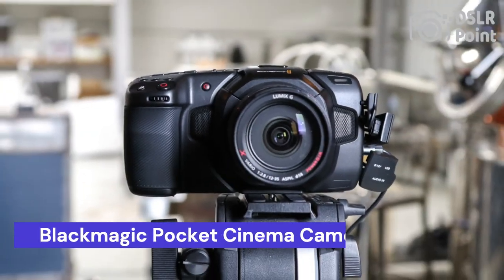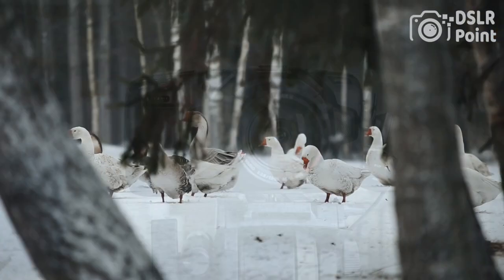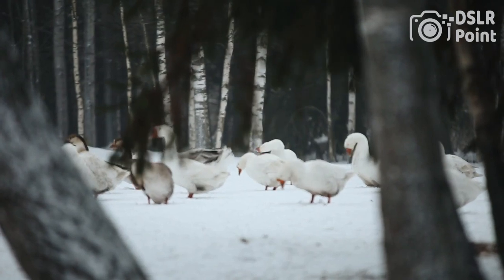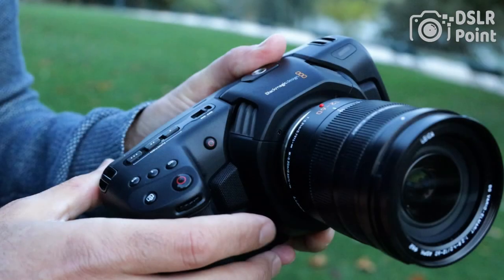Our third choice is the Blackmagic Pocket Cinema Camera 4K, a high-end digital cinema camera with a compact and portable form factor. It features a micro four-thirds sensor with 13 stops of dynamic range, dual-native ISO up to 25,600, and can record 4K DCI and UHD footage up to 60 frames per second in RAW and ProRes.